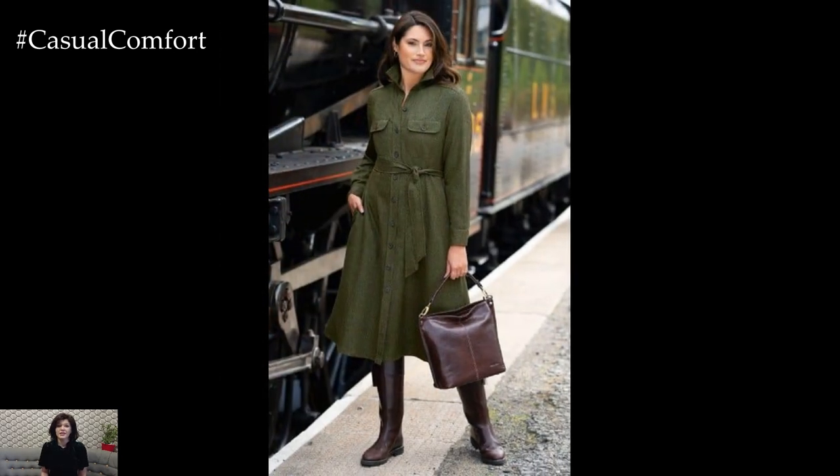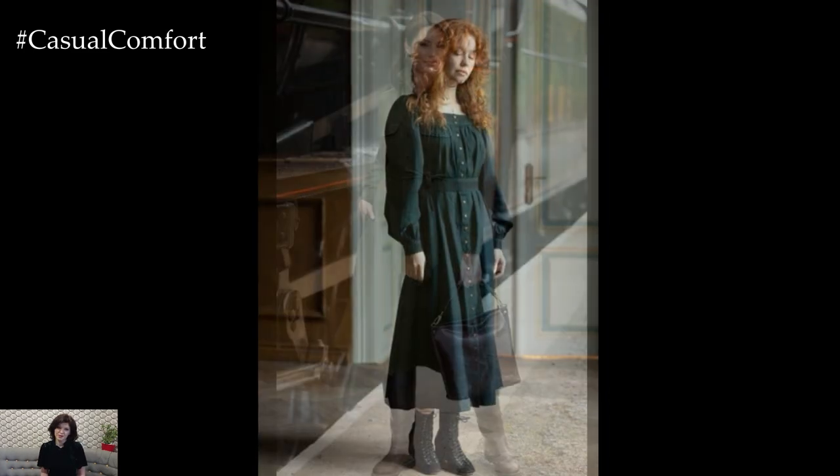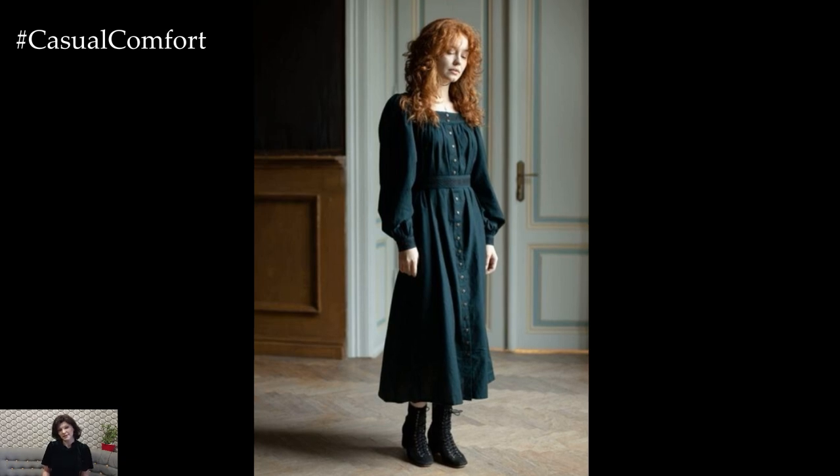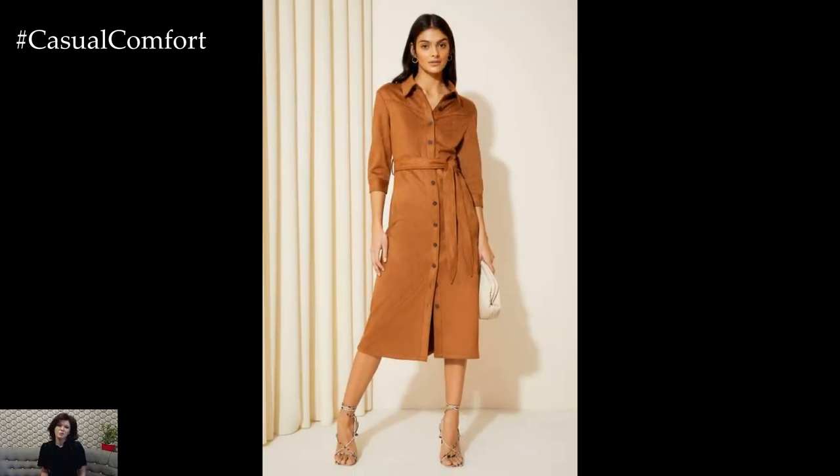For extra warmth, layer a dress over tights or a turtleneck. Whether it's a floral print with autumn hues or a sleek solid color, fall dresses are perfect for those who want to stay chic while embracing the season's coziness.